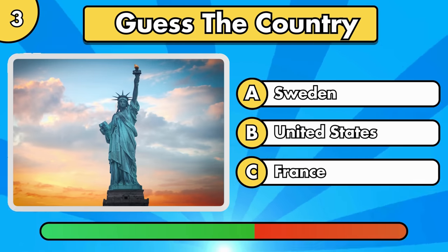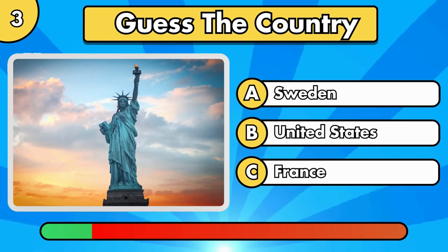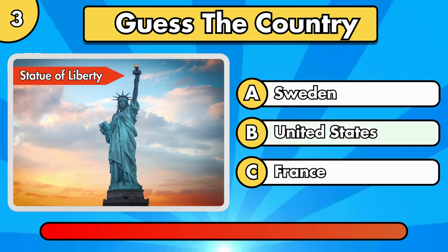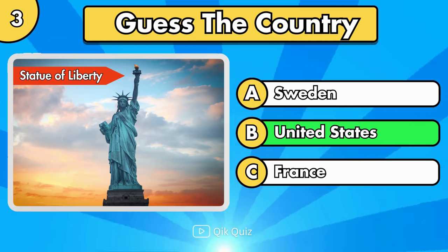Guess this easy one. It's the Statue of Liberty, in the United States.